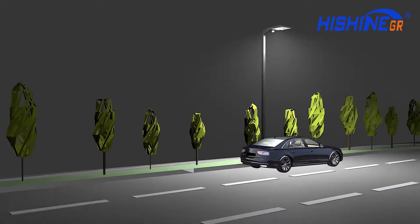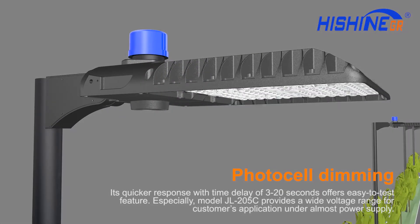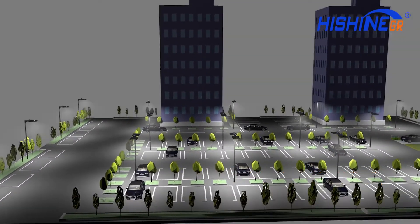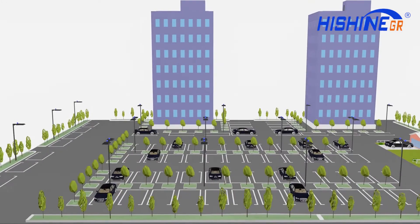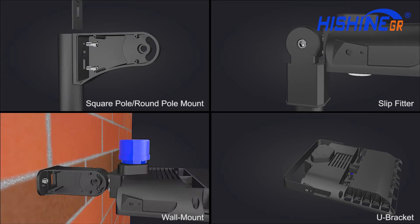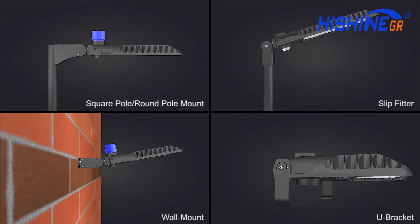Motion sensor automatic dimming is available, along with 0 to 10 volt built-in adjustable daylight sensor and photocell dimming. Quicker response with a time delay of 3 to 20 seconds, and an easy-to-test feature. Multiple mounting options include slip fitter, round pole mount, square pole, wall mount, and yoke bracket.